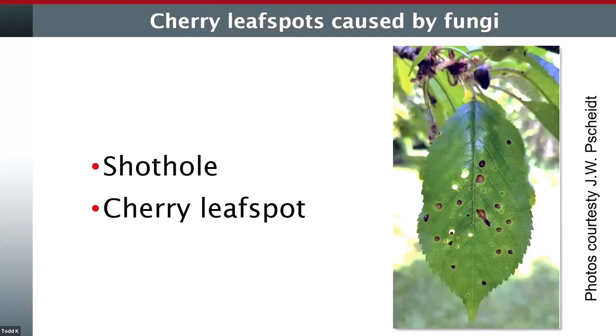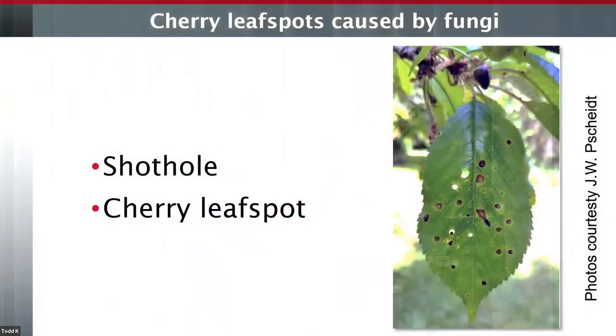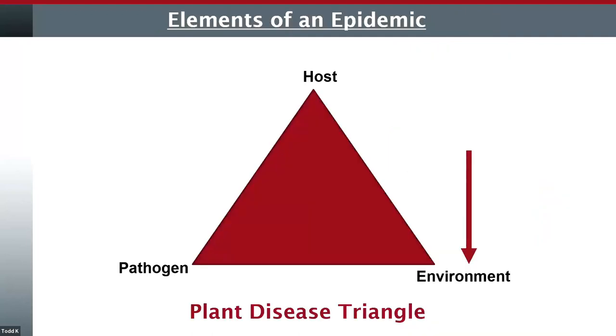Now on to the leaf spots. This came up from some questions regarding the crop protection guide. Two of those diseases — what I would call leaf spots on cherry — are: one is called shot hole, which the old-timers in here have probably seen. I used to see it quite often back in the 80s and early 90s. The other leaf spot is called cherry leaf spot. I was trained back in Ohio where it obviously rains more, it's cooler and more humid. Cherry leaf spot is the predominant foliar cherry disease in areas like that. I have never seen cherry leaf spot in my 37 years in eastern Washington, but it has been reported once from one of the diagnostic clinics, so it may be here.